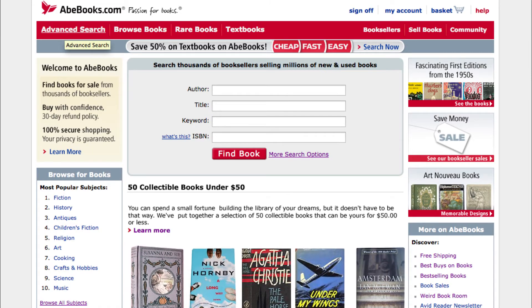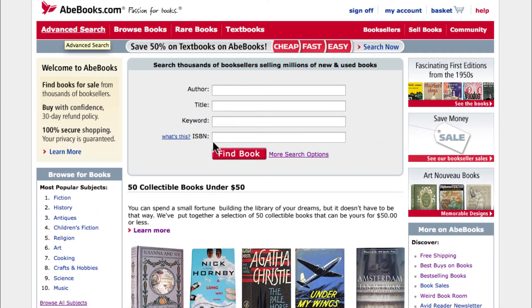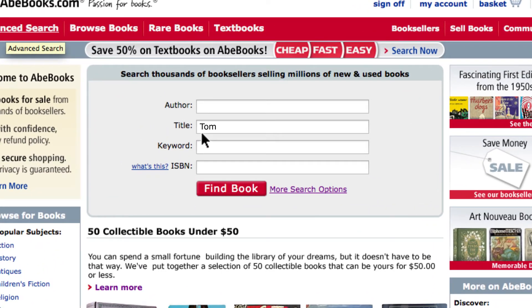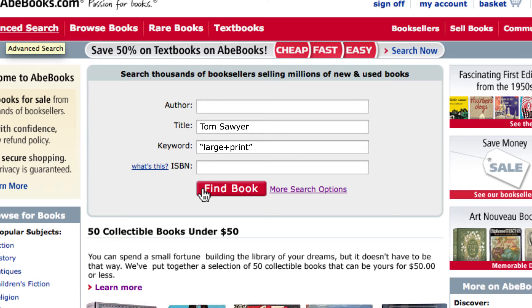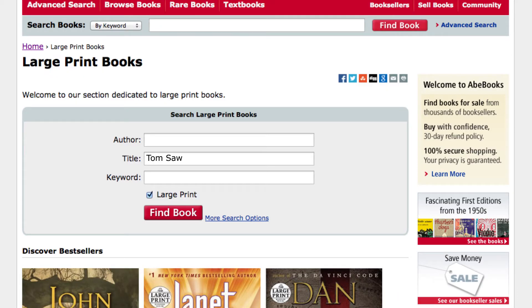It's easy to search for new and used large print books on A-Books, as more than 450,000 large print books are listed for sale on our site. Simply search for the book you want and include the words "large print" in quotation marks in the keyword field. Alternatively, visit our large print page and just enter the details for the book that you are looking for.